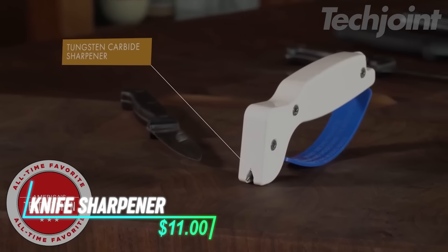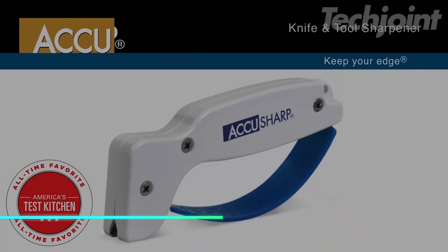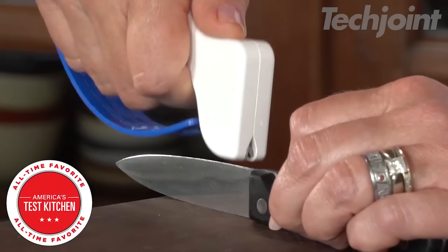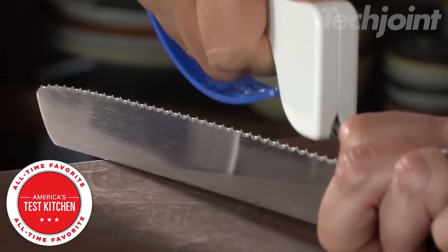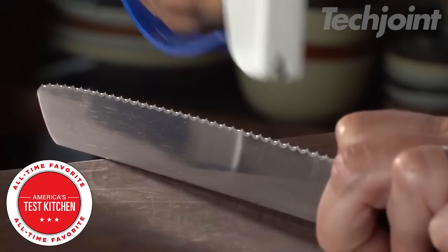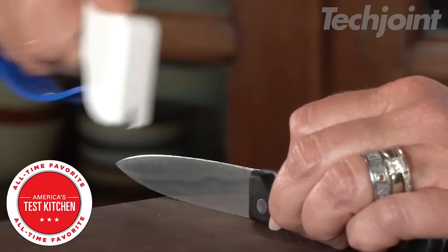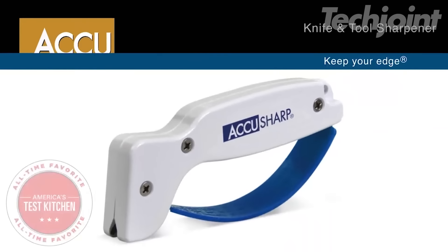This is a knife sharpener that helps you get a sharp edge in just a few seconds. It's designed to work on a variety of blades, from chef's knives to serrated knives, making it a handy tool for all types of cutting tasks. The sharpener is easy to use, even on very dull blades, giving you a reliable edge with minimal effort. It features durable tungsten carbide blades, which are known for their strength.